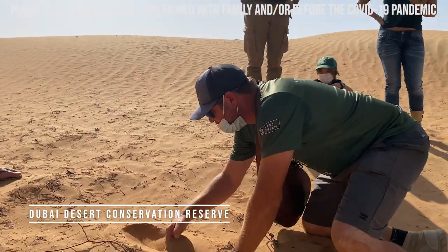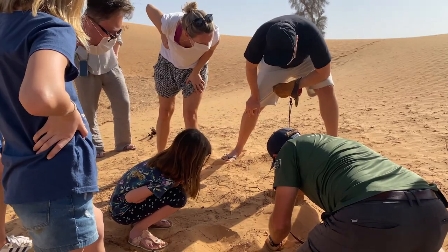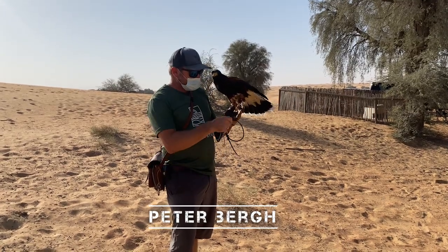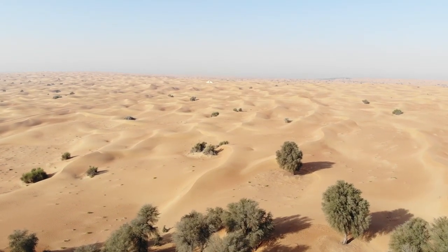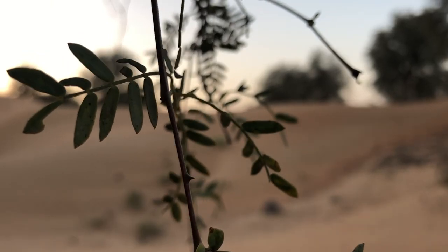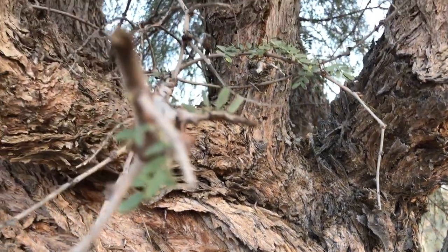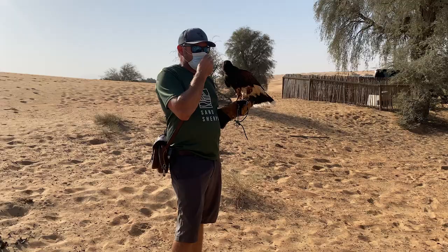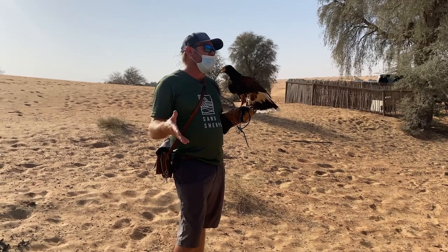What we want to do today is something a bit different — not your normal standard falcon show. We want to take a walk that will meander through these sand dunes under these huff tree forests, and take Sally for a walk by giving her some exercise as a reward for her food. At the same time, we want to look, observe, and see what else has been going on here last night.